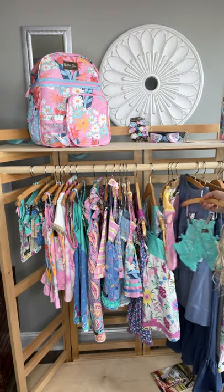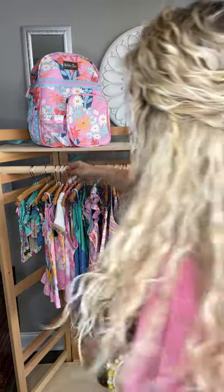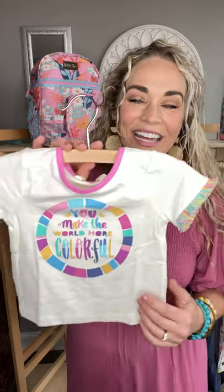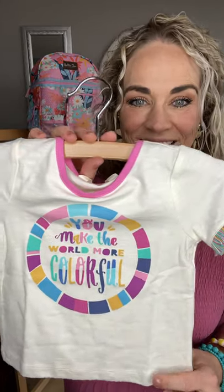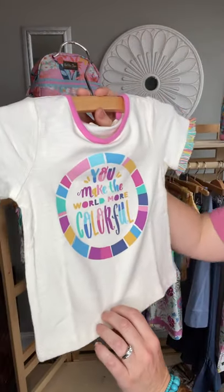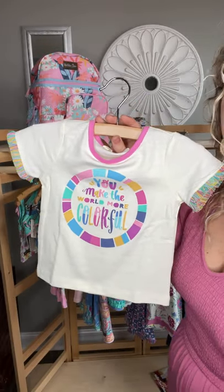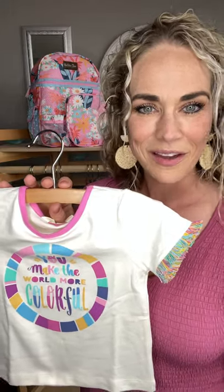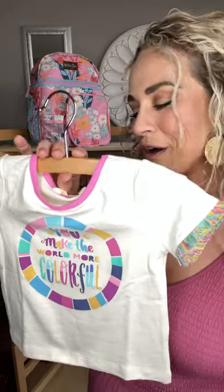Let's move on to our stunning girls' collection. The first piece I'm going to share is our Colorful World tee. This is not a basic tee — she has a fun little pop of color right across the neckline and a beautiful graphic that says 'You make the world more colorful.' That is what we should strive for as people, as humans — just to make the world more colorful, a more happy and vibrant place. I adore this sweet little graphic tee for our girls.